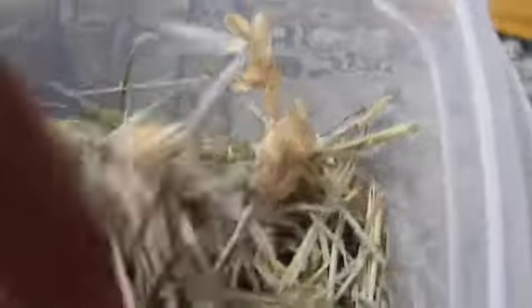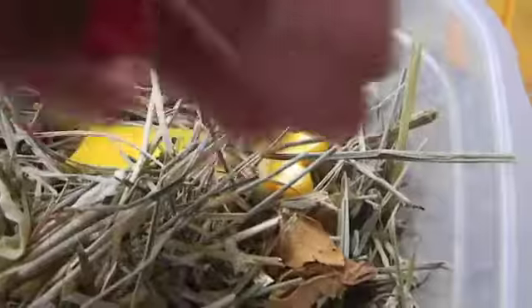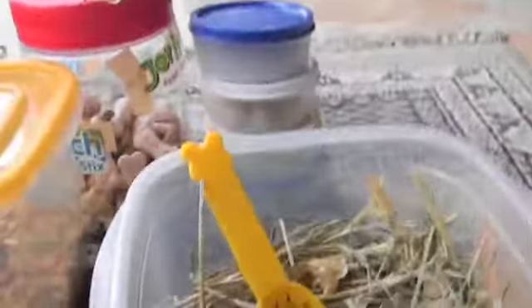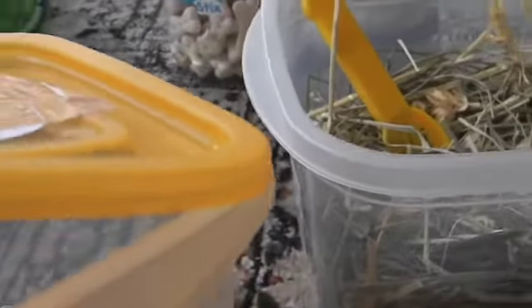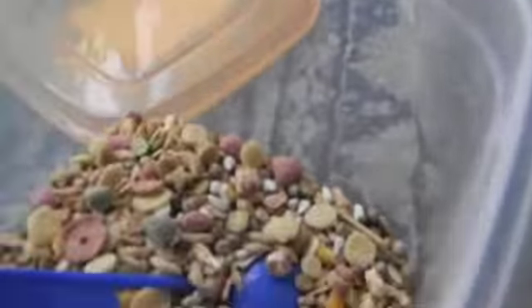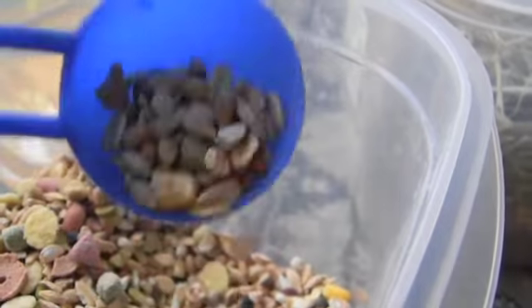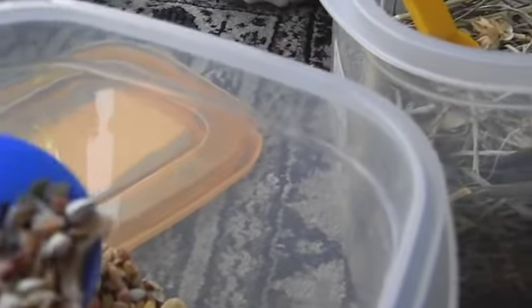It has a lot of hay in it, which he absolutely hates. There are a lot of fresh natural ingredients — like all of these pelleted things and stuff like that. And then his old food, which is the Jolly Pet hamster food.